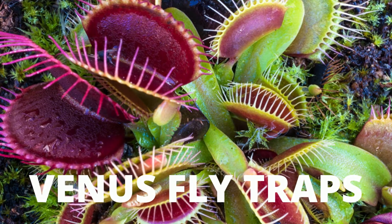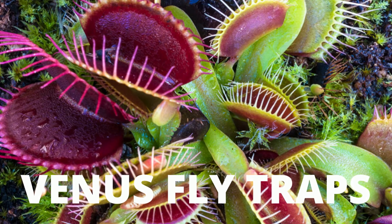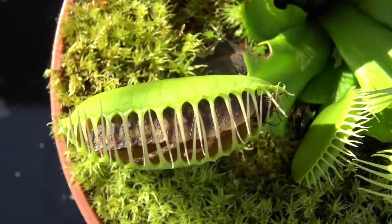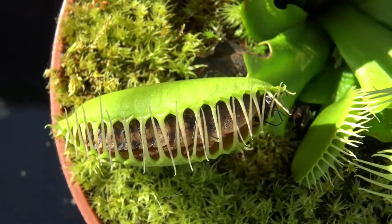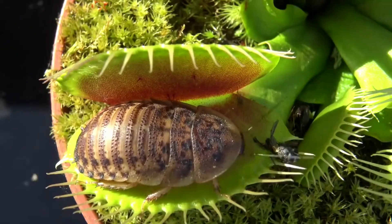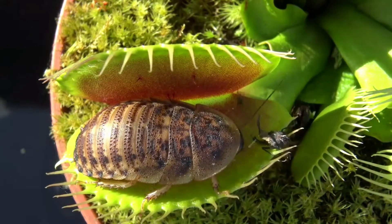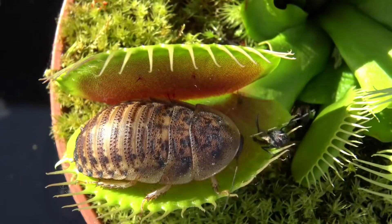First on the list are the Venus flytraps. Venus flytraps are probably the most famous carnivorous plants. These plants have a pair of thick, padded leaves that are covered with tiny hairs. When a fly or other tiny insect touches the hairs — snap — the leaves shut like two powerful jaws.